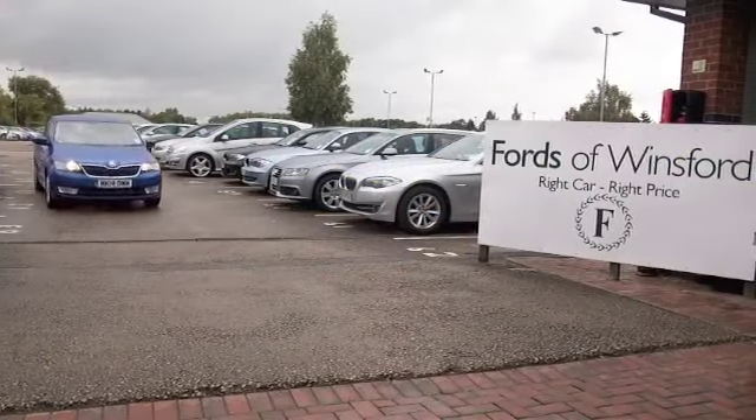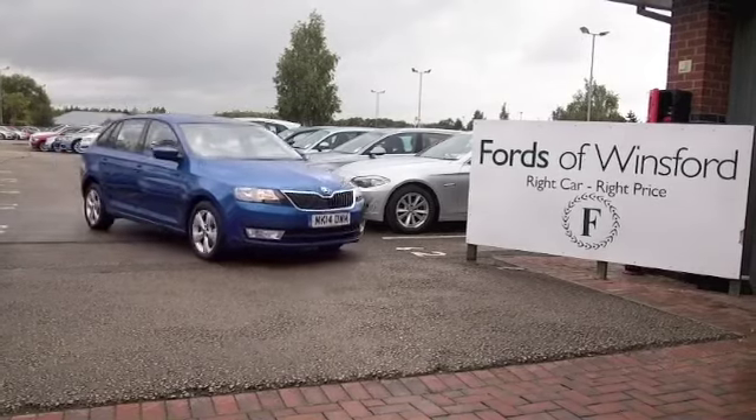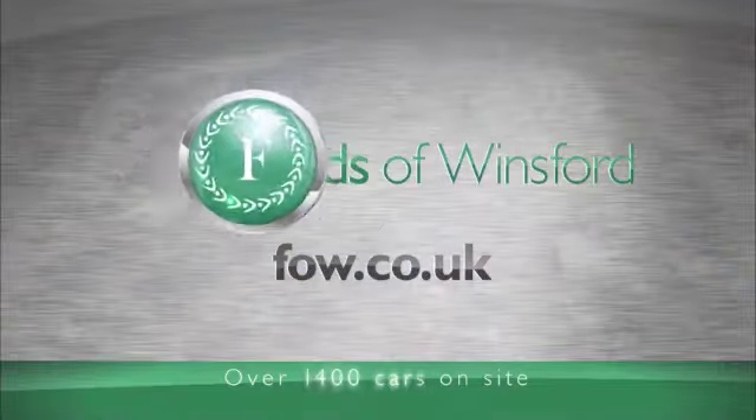Ring and reserve, bring your licence with you, then you can have a test drive and discover this great car for yourself at Fords of Winsford.